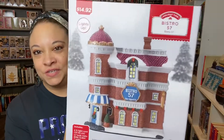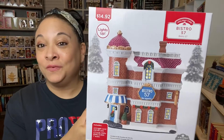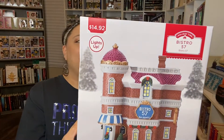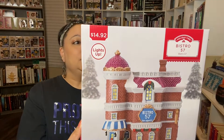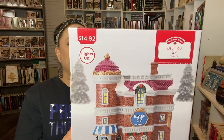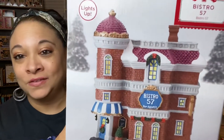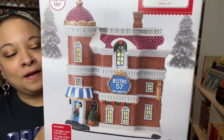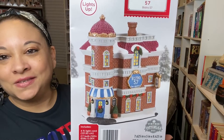This year I purchased him the Bistro. I fell in love with this when I saw it. Looking at the back, this is a Holiday Time Bistro number 57, and this is Vintage Victoria 2021. I'm going to bring it in so you can see. On the side, this is what it looks like.